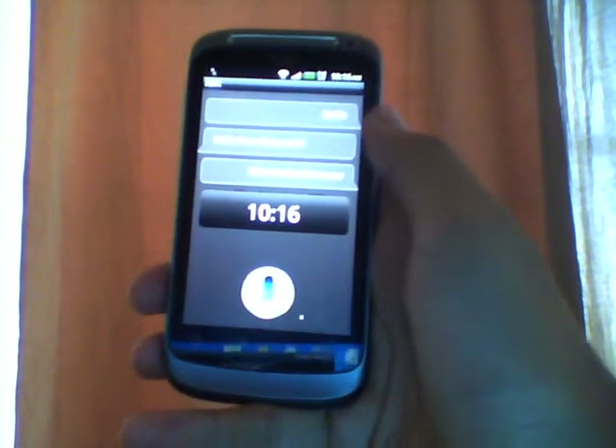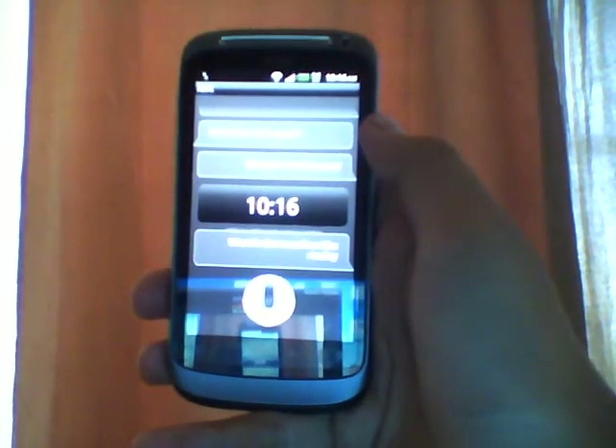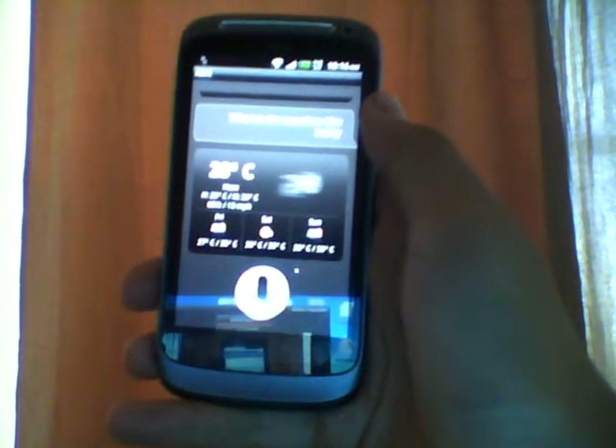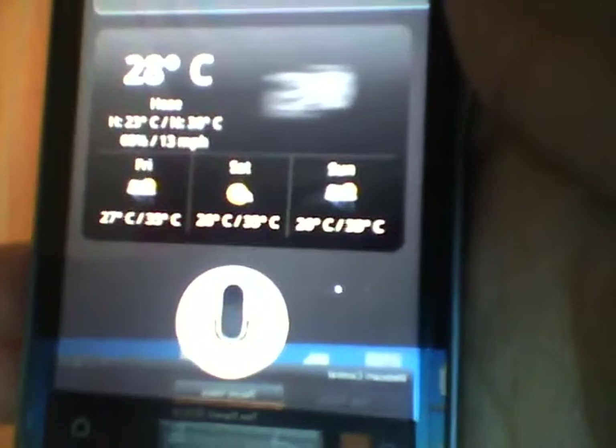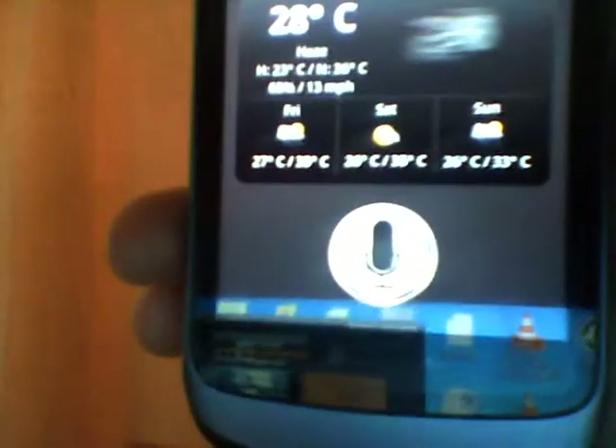Now I'll ask her: What is the weather like today? The app responded: The weather will be thunderstorm between 23 and 36 degrees today. It's got all the weather details with a forecast for the next three days too. As you can see, it's 28 degrees Celsius, hazy outside, with a high of 36 and low of 23. Humidity is around 65 percent with winds at 13 miles per hour. It also has the forecast for Friday, Saturday, and Sunday.